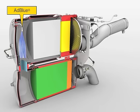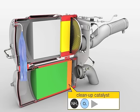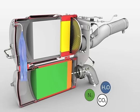Demand-based injection of the AdBlue urea solution takes place after the particulate filter. Ammonia is produced from the urea in the SCR catalytic converter module, enabling subsequent chemical conversion of the nitrogen oxides into the harmless substances nitrogen and oxygen. The ammonia oxidation catalytic converter prevents emission of excess ammonia, so-called ammonia slip.